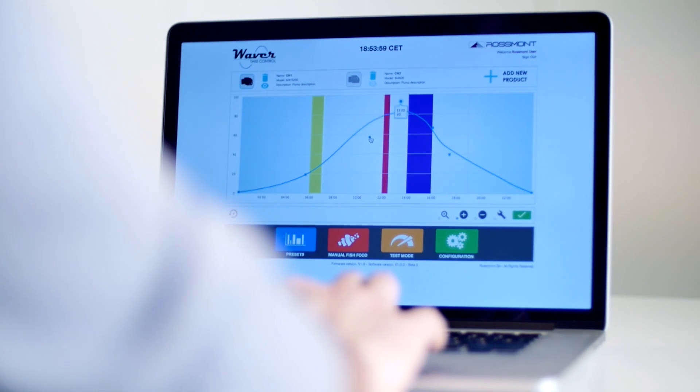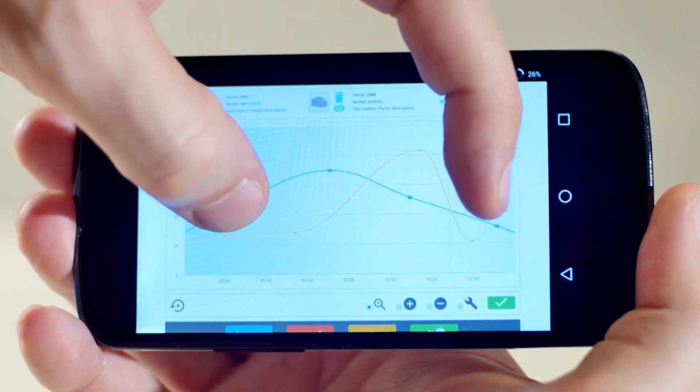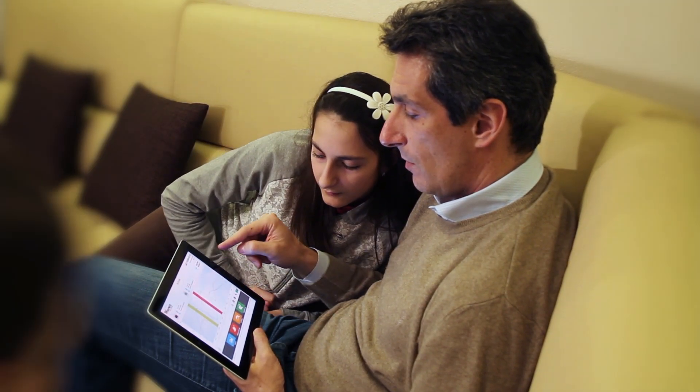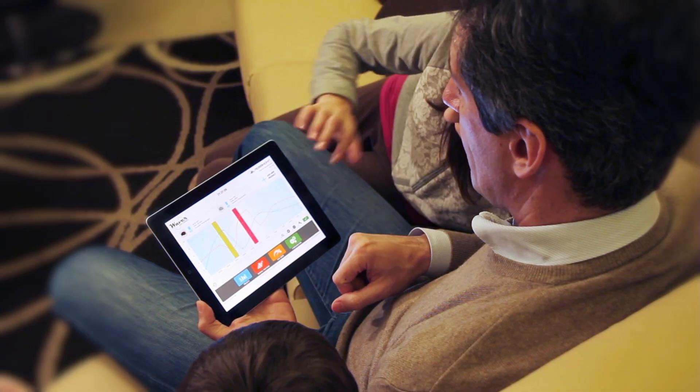You can either manage your aquarium from outside — from your office, even from the other side of the world — or you can just sit on your comfortable couch at home and share your fascinating experience with your family.